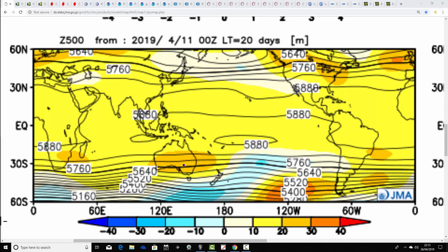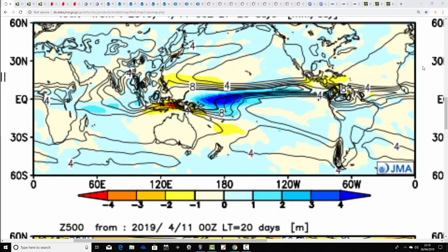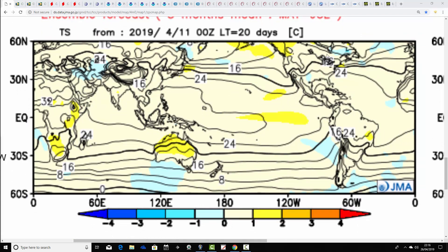Nevertheless, this is the 500 millibar height anomaly flowchart for the three-monthly period of May, June, and July. You can see that the three months as a whole show an anticyclonic signal with above-average height centred just to the west of the country, pushing the jet stream off to the north. Temperature and precipitation anomalies are looking below average — so a drier-than-average May, June, and July expected from the JMA — and temperature-wise, it's above average too. So it looks a pretty good three months.